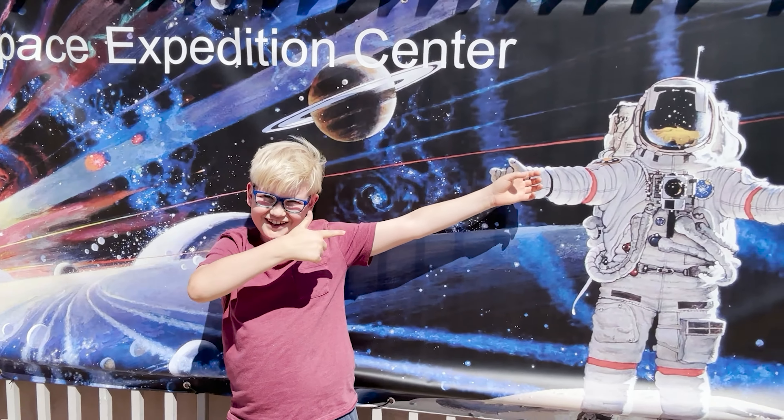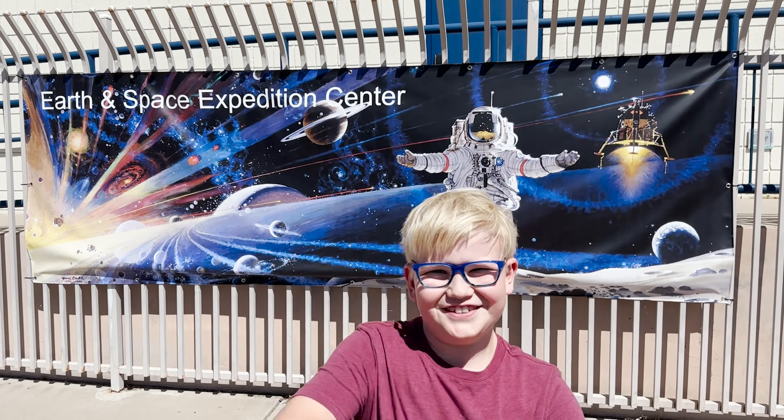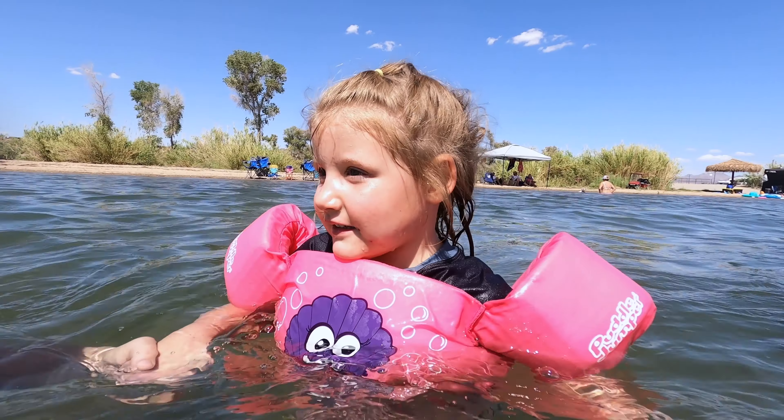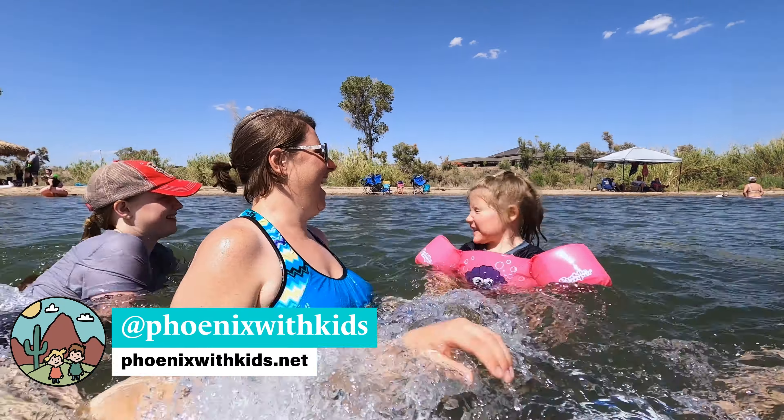All right, well, that concludes our tour at the Earth and Space Expedition Center. It was really cool — it's a very small, unassuming kind of museum, but it was really awesome. A lot to learn about space and stars, and a planetarium show. Did you have fun, Owen? Yeah! We'd definitely come back. This would be great for tours — homeschool groups, that sort of thing. Check it out, and we'll have more info on the vlog. Don't forget to like and subscribe. It was Phoenix with Kids. Hooray!